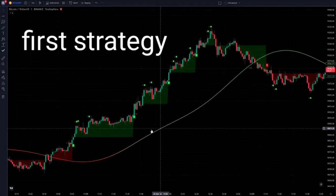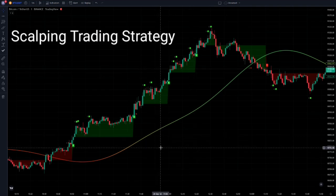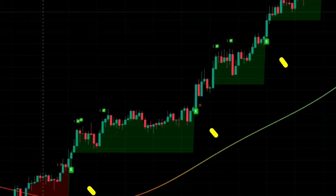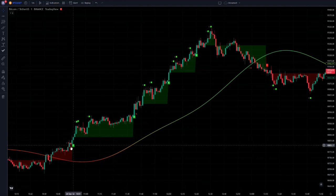I'm going to briefly talk about how the first strategy works. The strategy is based on scalp trading, which means short trades with constant profit. As it is clear on the screen, the green colored icons present the buy signals, and the green numbers show the exiting targets of the position. Let's move on to the main conditions of this strategy.